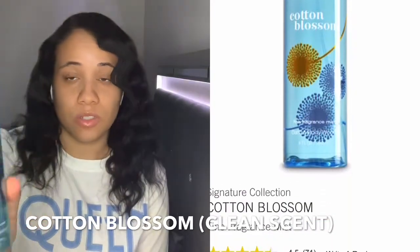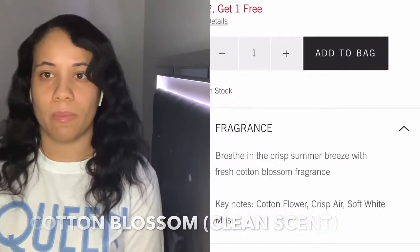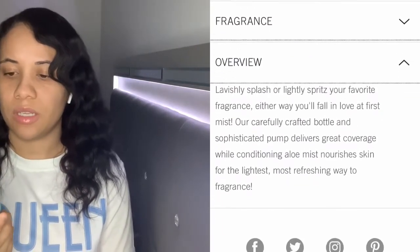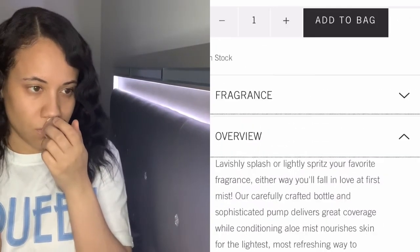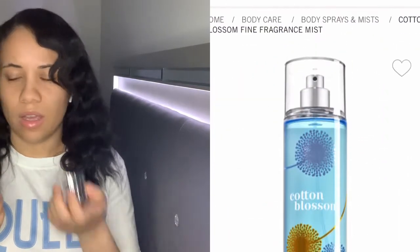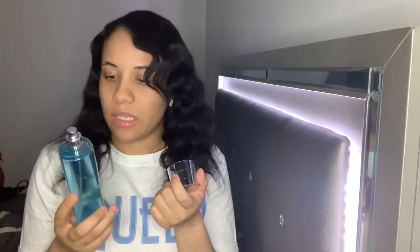Next up is Cotton Blossom — it's not new to you guys but it's new to me. I've seen it a couple of times in Bath and Body Works but never got it. I think I sprayed it once in the store but didn't love it. This one has a very clean type of fragrance, like you just got out of the shower. It feels like a unisex scent — a guy could probably wear this too. It's pretty clean, not my absolute favorite, but I do like how it wears on my skin.